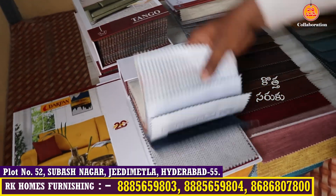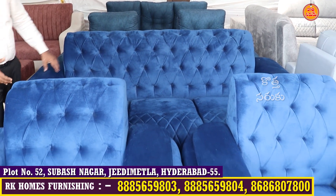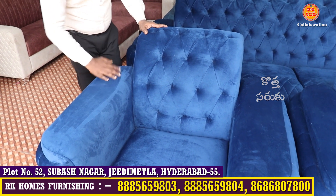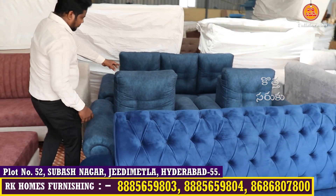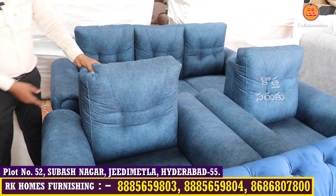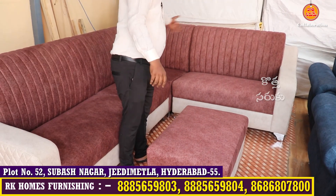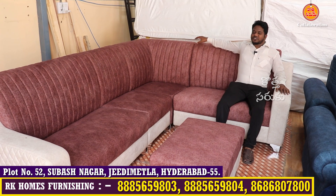You can see the many colors available. We have 3-seater sofas — 3 plus 1 plus 1 models with attached seaters. It is very luxurious and bouncy. The corner sofa is L-shape and the handles are also very bouncy and durable.